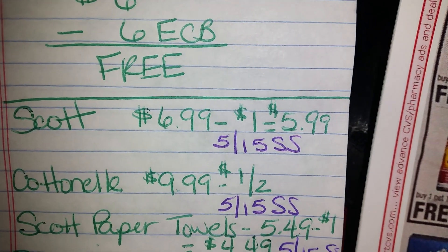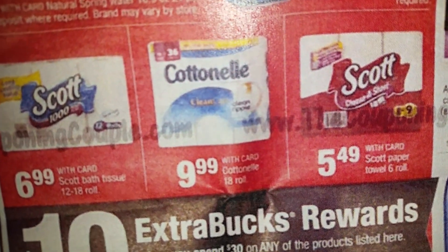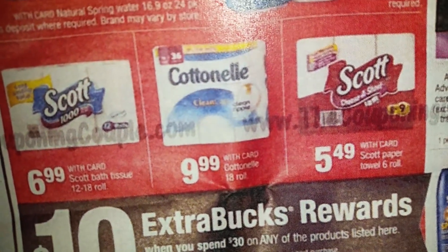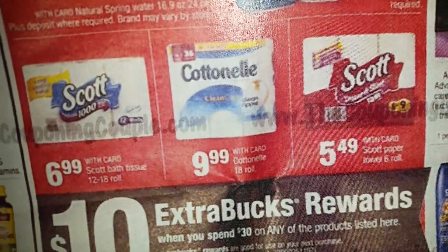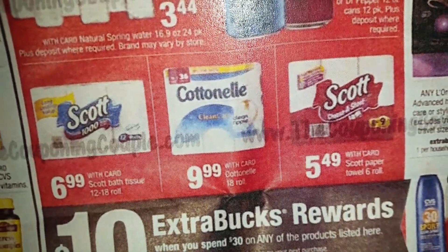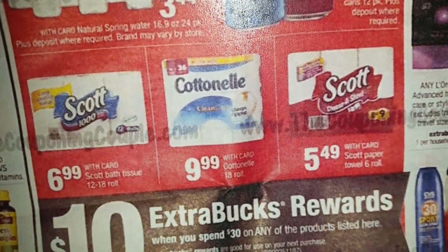That's a hot mess — you've got to spend $20 just to get a dollar off. I'm not feeling that, and you shouldn't either. Unless you've got CVS personalized coupons — but I still don't know about that.